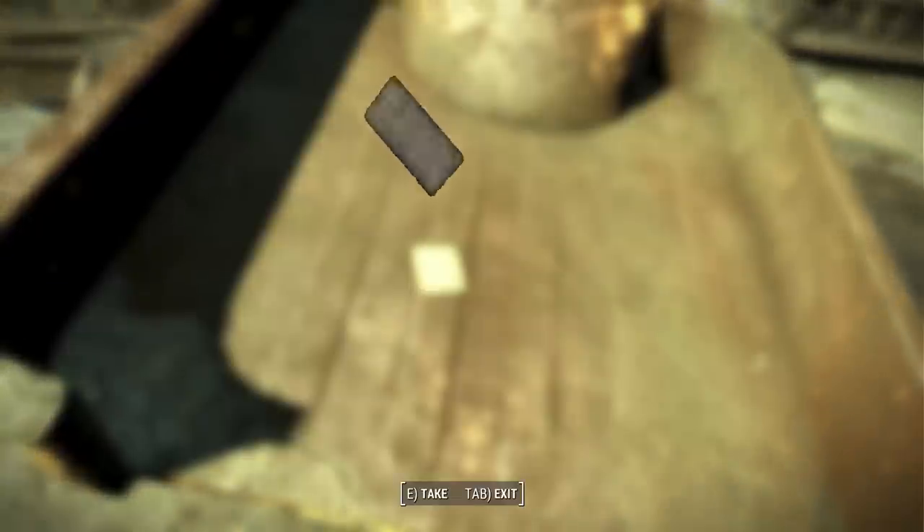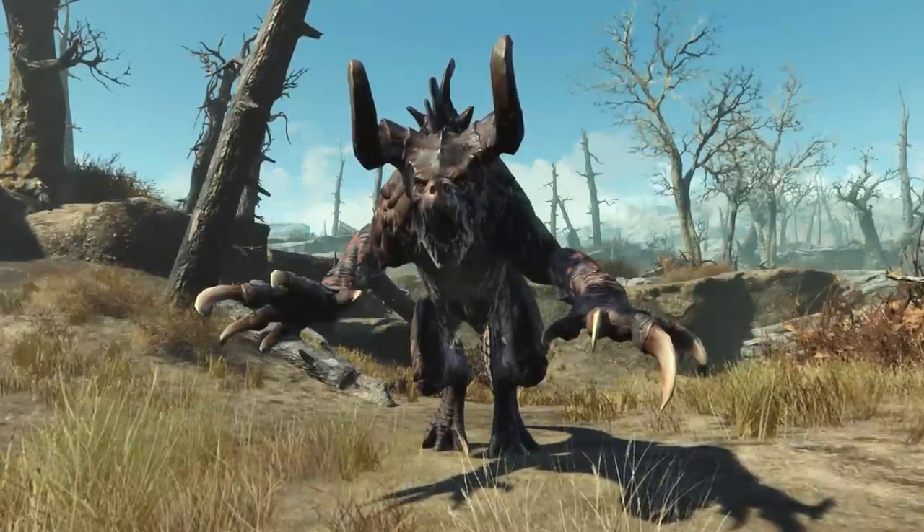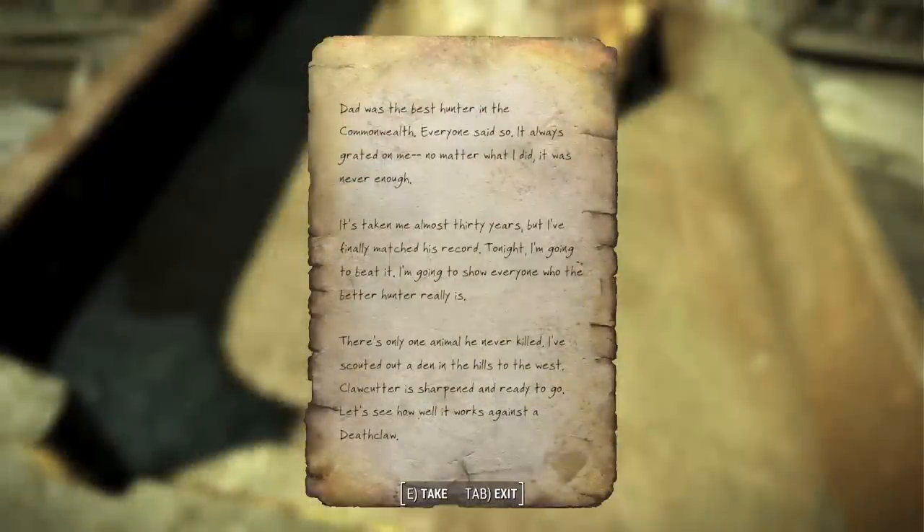Hunter's Journal page is another cut note meant to appear in Nuka World, seemingly written by a disgruntled son tired of living in his father's shadow. It reads: "Dad was the best hunter in the Commonwealth. Everyone said so. It always grated on me. No matter what I did, it was never enough. It's taken me almost 30 years, but I've finally matched this record. Tonight I'm going to beat it — show everyone who the better hunter really is. There's only one animal he never killed. I've scouted out a den in the hills to the west. Clawcutter is sharpened and ready to go. Let's see how well it works against the Deathclaw."